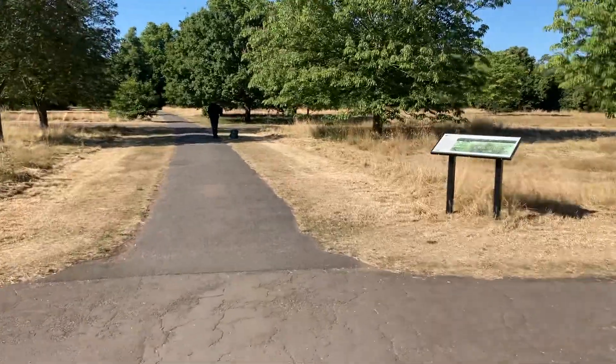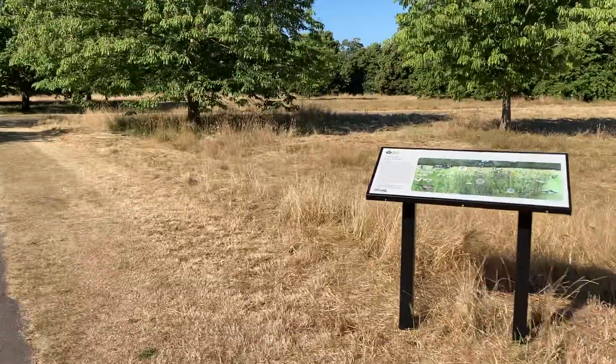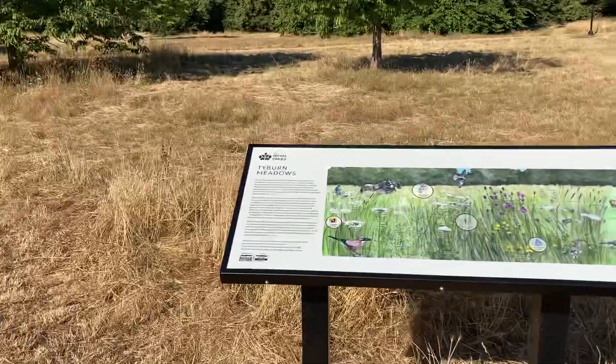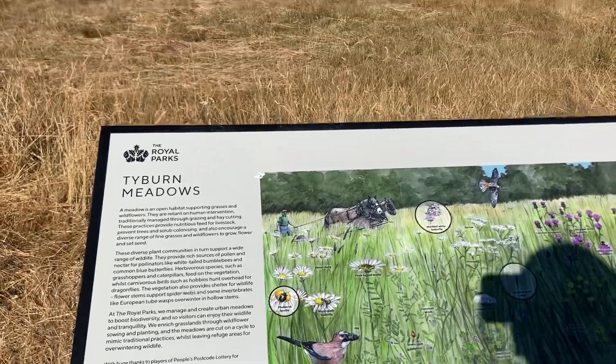Kensington Palace is on the west side of Hyde Park, and Buckingham Palace is kind of on the southeast. So I'm at Tyburn Meadows, I guess.